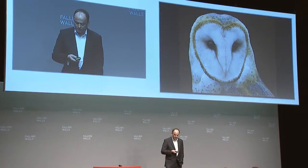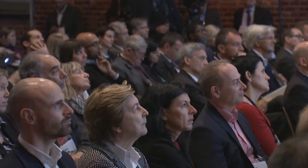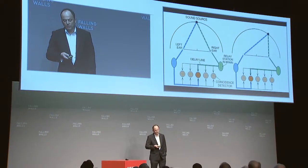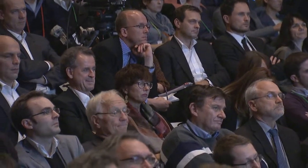For example, consider the barn owl. In the dark, it cannot locate a mouse visually, but it uses acoustic signals. The path to the right ear and the left ear differs, and the owl's neural circuit has learned to compensate for that time difference using clever learning algorithms. Experiments like that can be implemented in these physical systems and applied, for example, to navigation in cars.